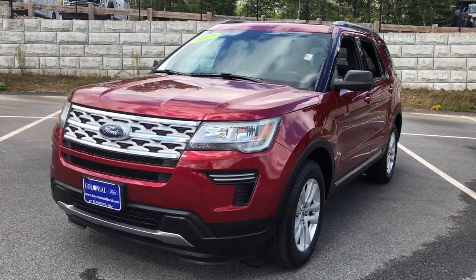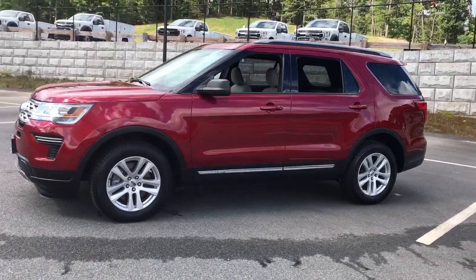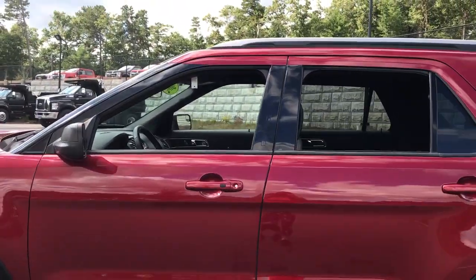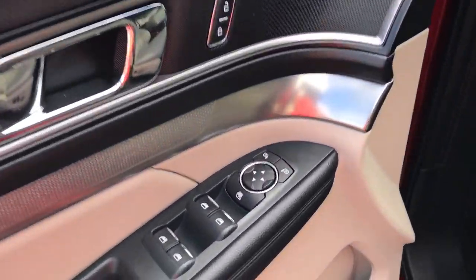Check out this 2019 Ford Explorer. This vehicle is an outstanding buy with fewer than 25,000 miles on the odometer. Take on every project with confidence in this spacious, versatile Explorer.